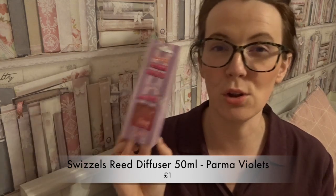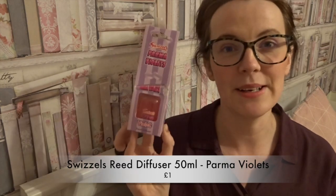Mother's Day is coming up and my mother-in-law loves parma violets, and this is a parma violet reed diffuser — she will love having this in the house. I cannot stand the smell myself but she will absolutely love it, so I got her one as a stocking filler for Mother's Day.